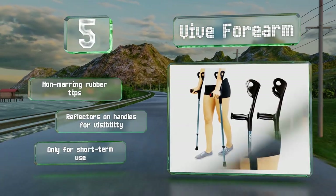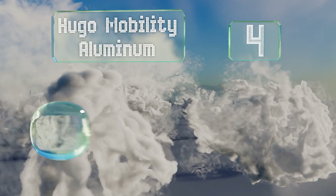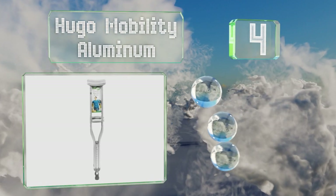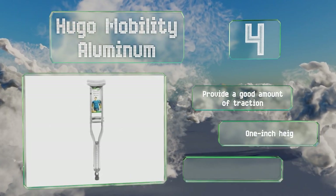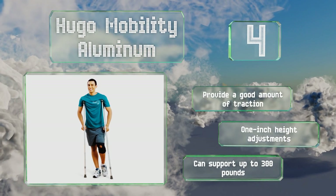At number four, featuring soft cushioned hand grips and underarm pads that are washable and resilient to perspiration, the Hugo Mobility Aluminum are offered in three size ranges for an entry-level price, making them a sensible choice for short-term use. They provide a good amount of traction and offer one-inch height adjustments that can support up to 300 pounds.